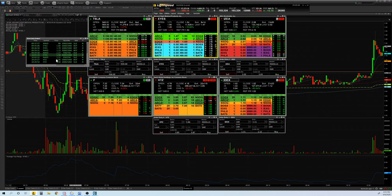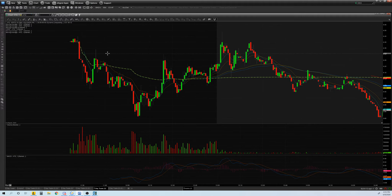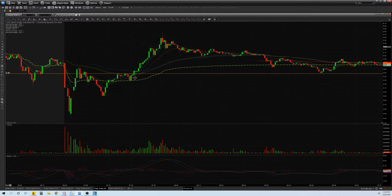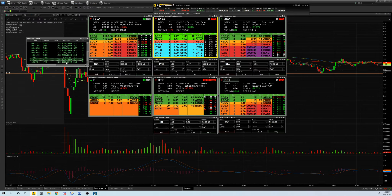HTZ was supposed to be a home run trade, but again wrong timing. I got in for the break around $4.40, but it did a false breakout. Then it broke the 90 MA, bounced from VWAP, and took off — right idea, just wrong timing. Going forward, if VWAP is nearby I might hold the position longer, or get out and re-enter once I see it holding VWAP and likely to break back through my original entry.